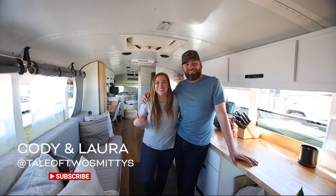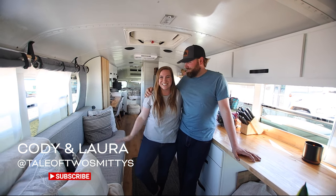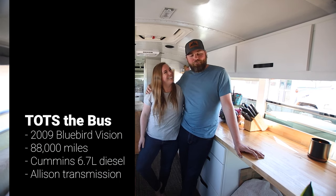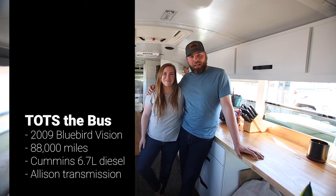Welcome to our bus. We're Cody and Laura. We are the Tale of Two Smitties and this is our handsome devil Tots. Tots is a 2009 Bluebird Vision. We got him with about 88,000 miles on him. He has a Cummins 6.7 liter diesel engine and Allison transmission.